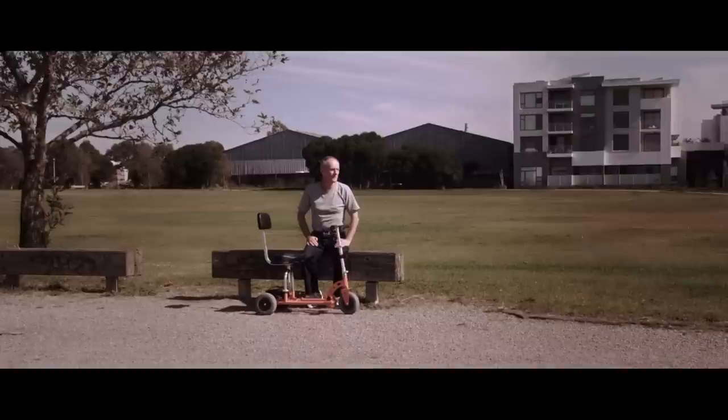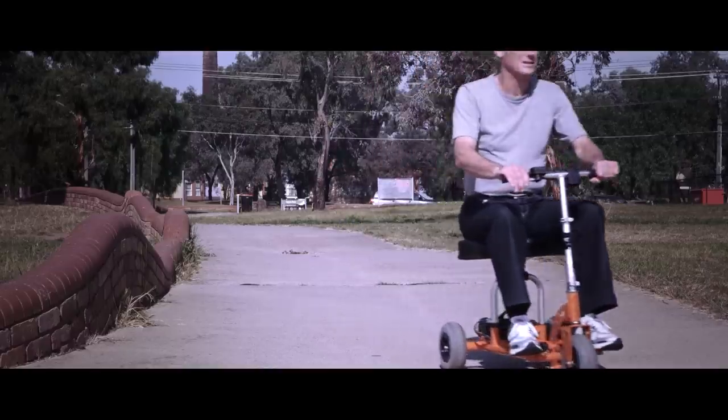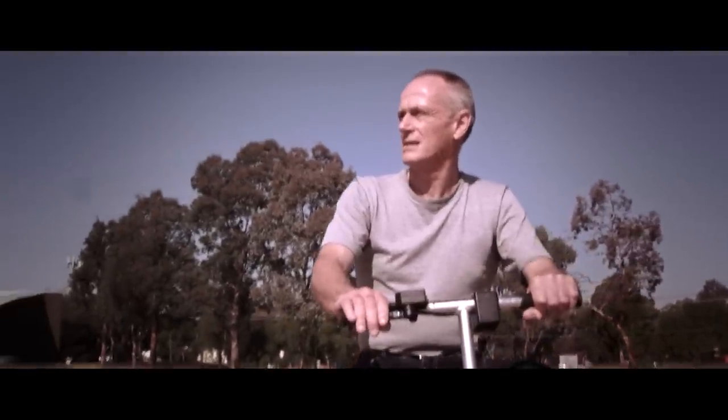My name is Alex Taylor. I've been using the SuperScooter for about two years now — I wouldn't know what to do without it. I had a serious car accident which makes everyday things like walking quite hard and frustrating. SuperScooter has allowed me to live a normal life; I can hang out with my friends and not worry about moving around from place to place.